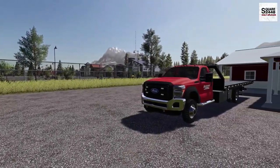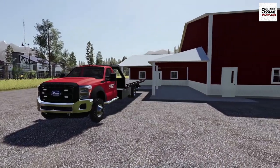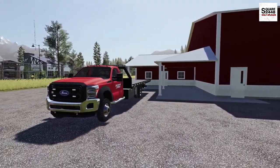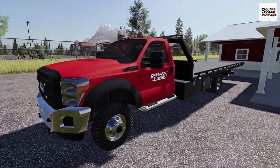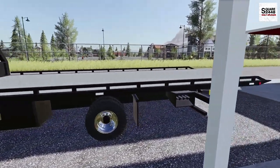Hello everyone, welcome back to Heavy Rescue. Today we will be responding to a variety of calls here on the Goldcrest Valley map. Today we will be using this truck we recently picked up — this is a 2011 Ford F550 regular cab rollback. This will be our first day putting it to use.